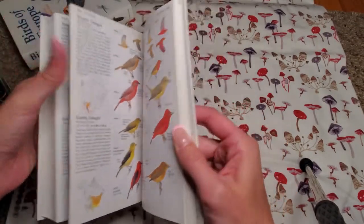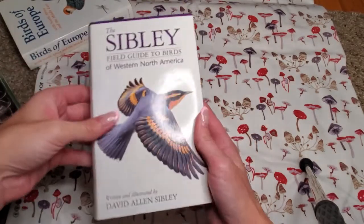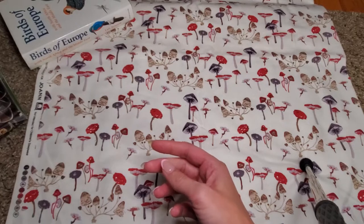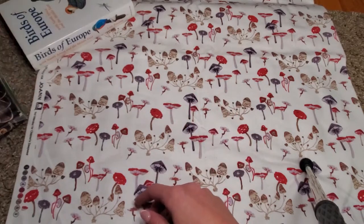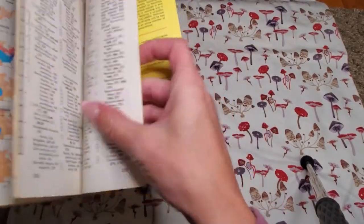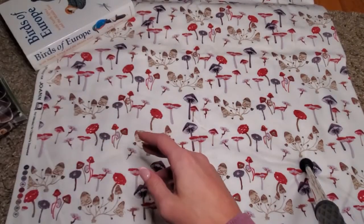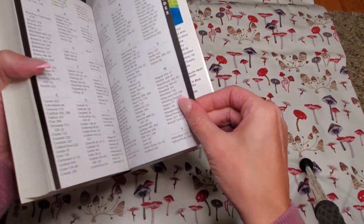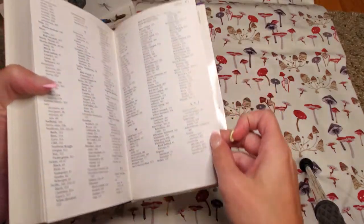For about ten bucks that wasn't too bad. A lot of these bird books I don't have the dimensions memorized unless I look in the back. The first book has 340 pages and the second book has 471 pages, so for ten bucks that's a lot of pages.